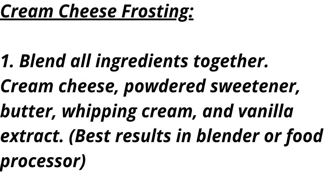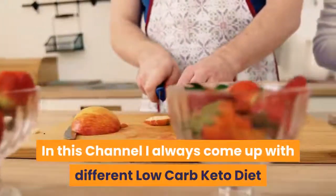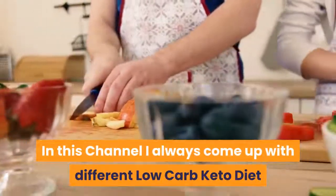Cream cheese frosting: blend all ingredients together — cream cheese, powdered sweetener, butter, whipping cream, and vanilla extract. Best results using a blender or food processor. In this channel I always come up with different low-carb keto diet recipes to help people find innovative and new ways to reduce weight.